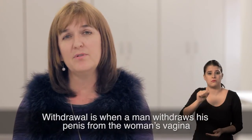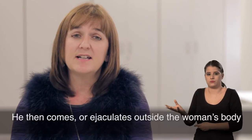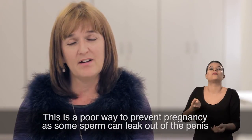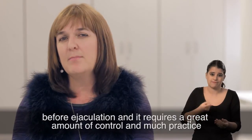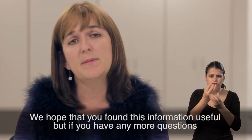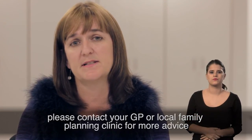Withdrawal is when a man withdraws his penis from the woman's vagina when he feels he's going to ejaculate. He then ejaculates outside the woman's body. This is a poor way to prevent pregnancy as some sperm can leak out of the penis before ejaculation, and it requires a great amount of control and much practice. It's 78% effective. We hope that you found this information useful, but if you have any more questions, please contact your GP or local family planning clinic for more advice.